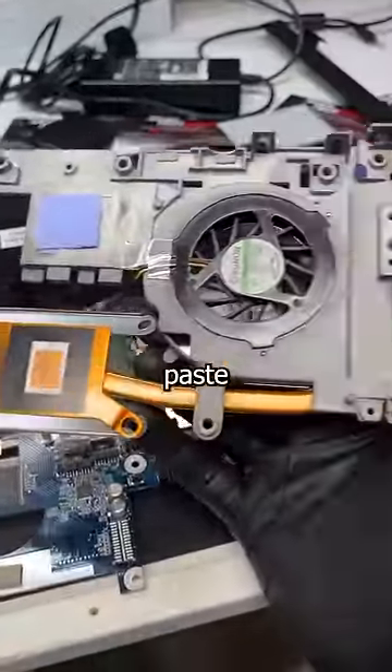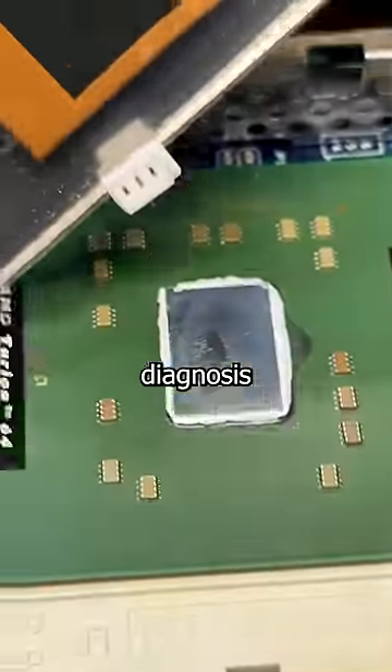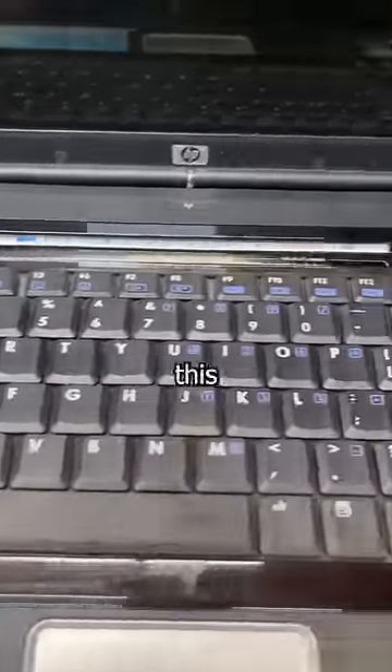Judging by the fact this thermal paste has completely evaporated, it's clear this thing has been cooking for a while. So my official diagnosis is that the massive 128 megabyte GPU has finally kicked the dust. It really pains me to just throw away this legendary machine.